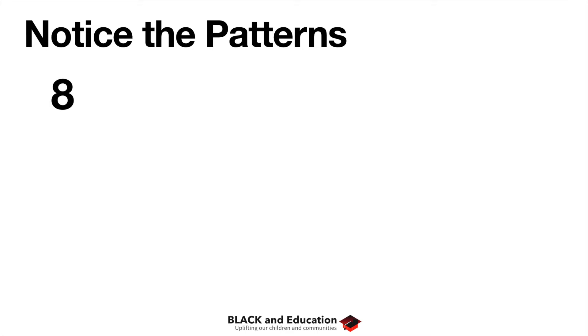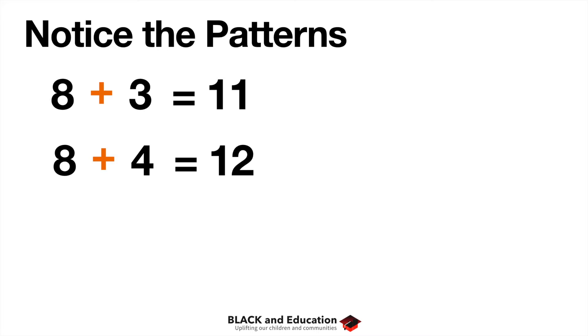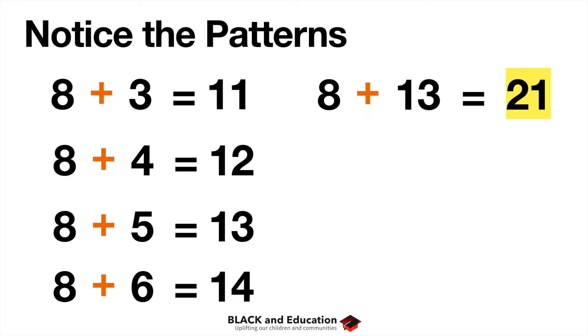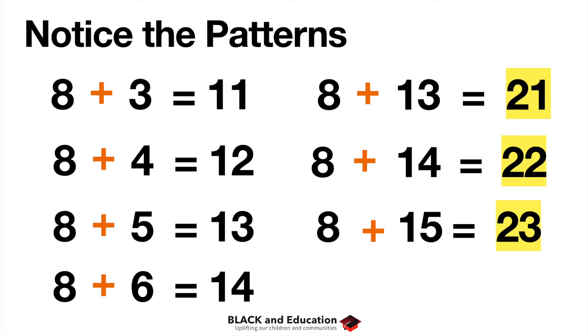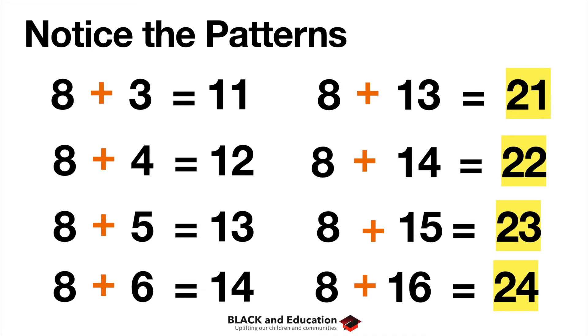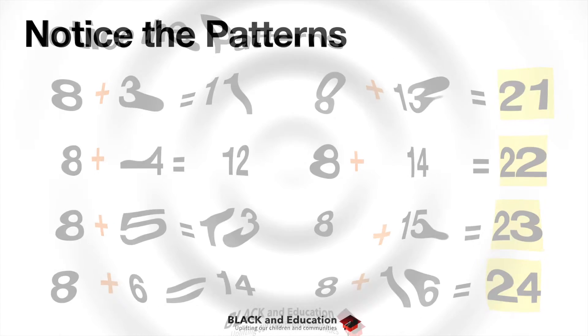If you go up by ten in the second number, you go up by ten in the answer. So seven plus twenty-six is thirty-three. Let's look at the eights: eight plus three is eleven, eight plus four is twelve, eight plus five is thirteen, eight plus six is fourteen. Then eight plus thirteen is twenty-one, eight plus fourteen is twenty-two, eight plus fifteen is twenty-three, eight plus sixteen is twenty-four. When eight and six are in the ones place, there's going to be a four in the ones place of the answer.